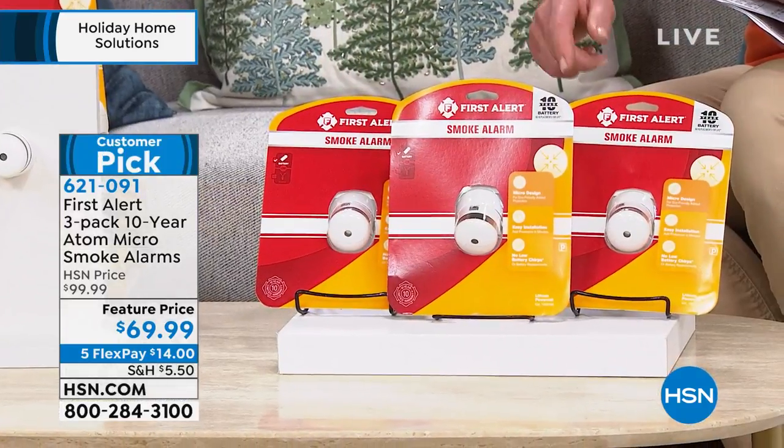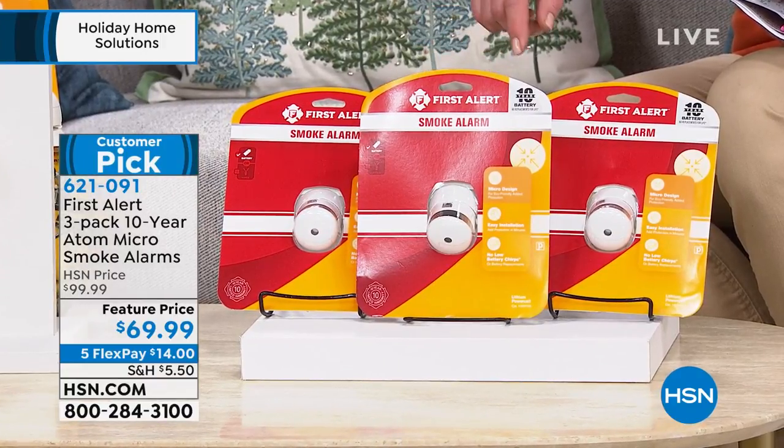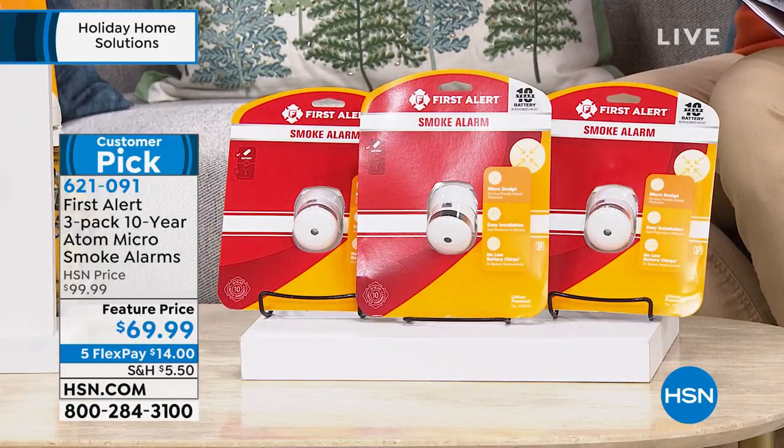Peter, the number one name when it comes to smoke detectors in America — it's not one, it's not two, but it is three for $69.99, a five-pay flex pay for this show of $14.50. Item number 621-091.